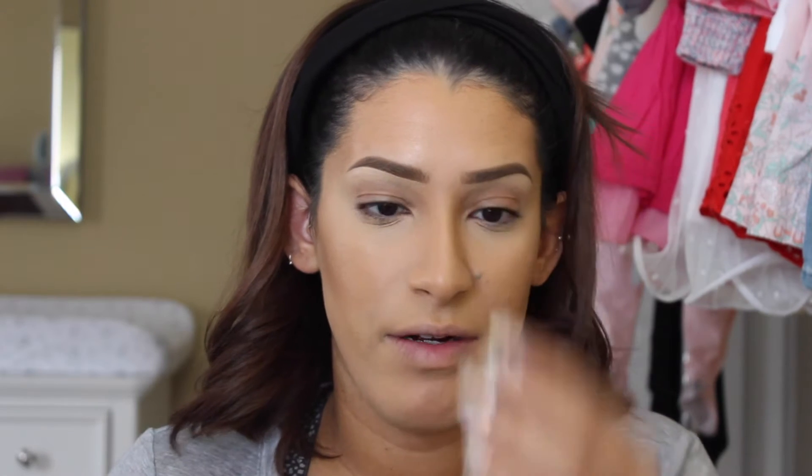Now I'm going to set everything with powder under my eyes. Nine times out of ten I use either the Kat Von D refill pans — shade Levitation which is peach, and Lyric which is yellow — or the Anastasia Beverly Hills banana powder. I apply it with a beauty blender right under my eye, because using a brush makes me crease badly. The sponge locks everything in place. Today I'm using the Anastasia banana powder.